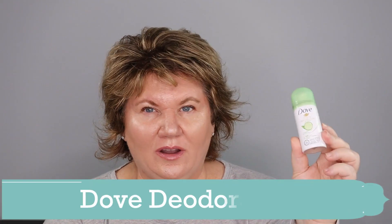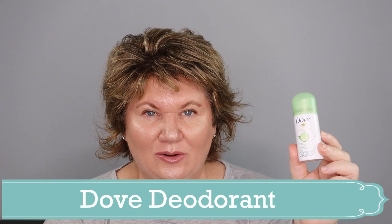I used up a travel size of the Dove dry deodorant. I love this deodorant. It's a perfect size for travel. It doesn't leave any white cast and it really is dry immediately after you use it. I can just put my shirt on right afterwards with no problem with any staining or marks on my sweater. They're available in several scents.